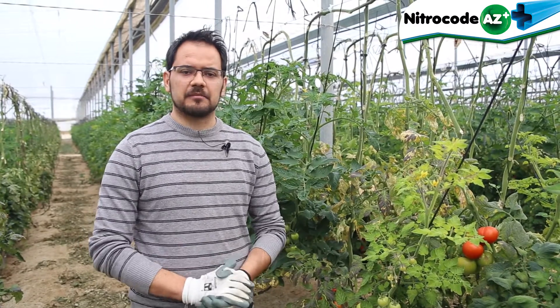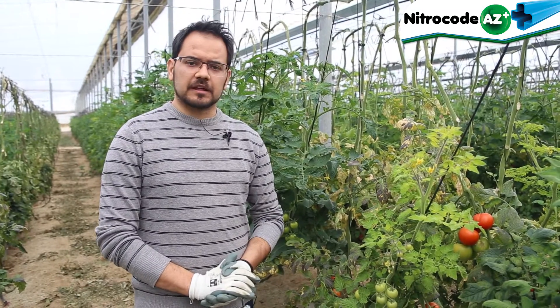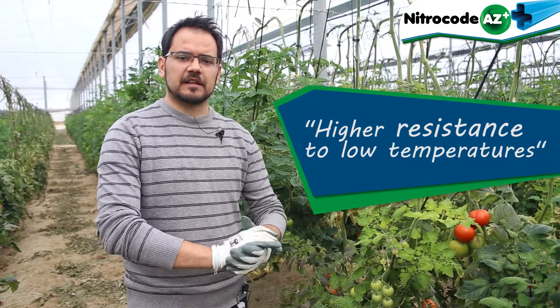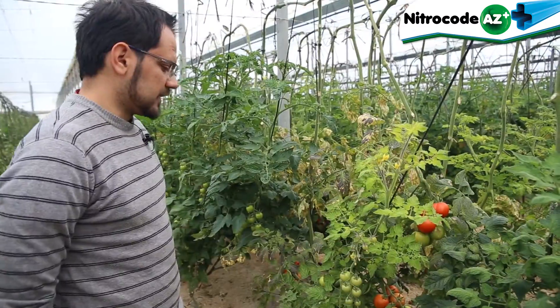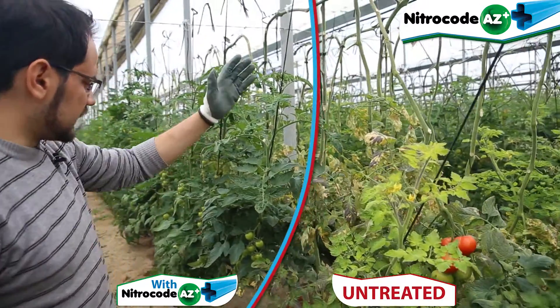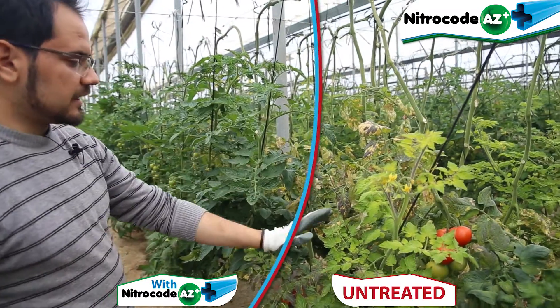We can say that during this temperature change, there was a break on the plants' development on the untreated area. What I can most highlight from this experience is the great performance of the plants treated with Nitro-Code-AZ-Plus, resisting the temperatures. Here we can see the difference between those plants on my left, that we treated with Nitro-Code-AZ-Plus, and the ones on my right, the untreated ones.